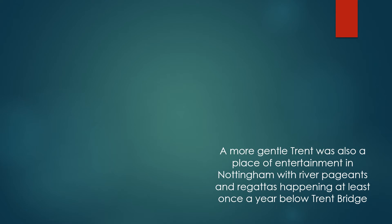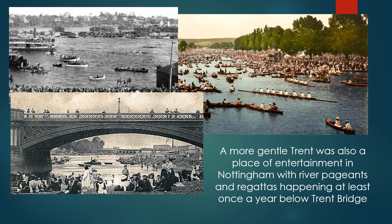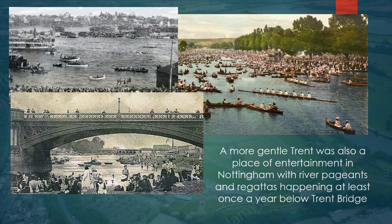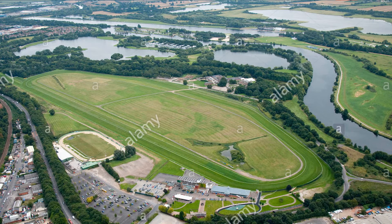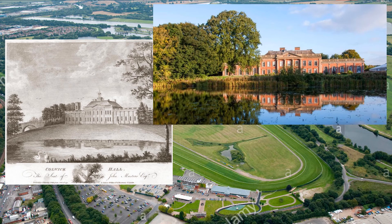A more gentle Trent was also a place for entertainment in Nottingham, with river pageants and regattas happening at least once a year below the Trent Bridge. Just downstream from Trent Bridge at Nottingham, we come to the Colwick Horse Racing Track, which is on the grounds of Colwick Hall. Colwick Hall was the home of Sir John Musters but is now owned by Nottinghamshire County Council, and the horse racing track is still in use.